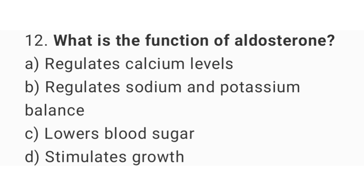Question number 12: What is the function of aldosterone? The right answer is option B, regulate sodium and potassium balance.